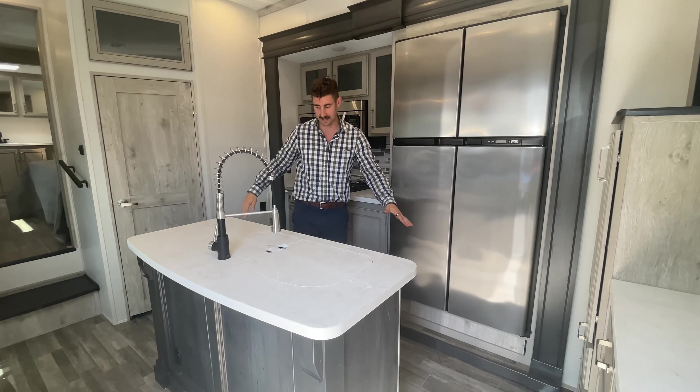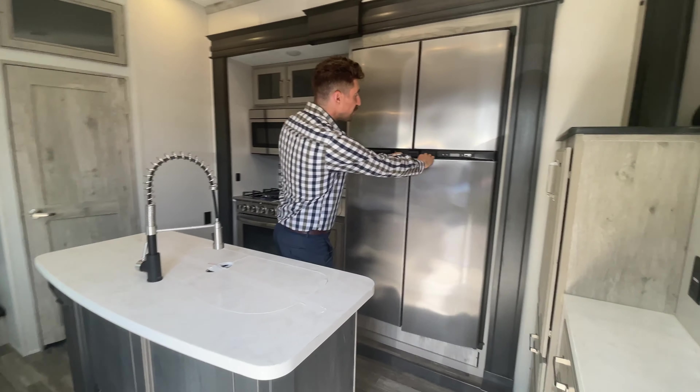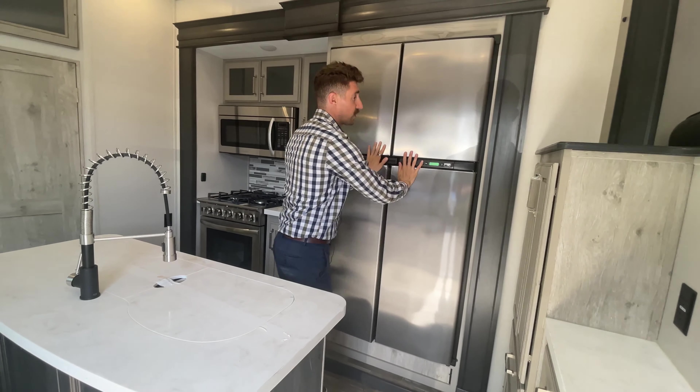Here we are inside the Keystone Alpine 3700 FL. I want to get a shot of this kitchen area, because look at the size of this island. You definitely have a lot of cook space here. You've got a huge residential size freezer and refrigerator. Look at the size of this thing. You've got storage in through here.